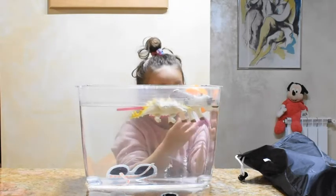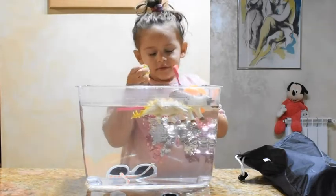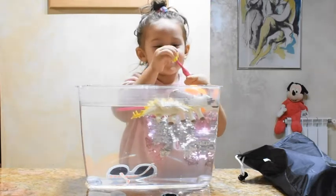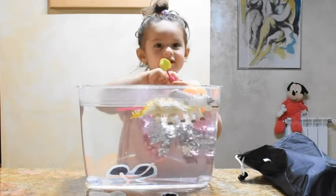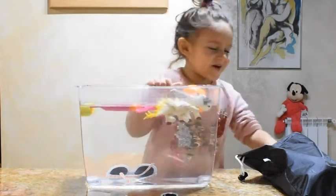Teeth brush! Teeth brush — sink or float? Float. Let's see. No, you have to close it. Yes, close it. Did you say float or sink? Sink, sink. Oh no — float!